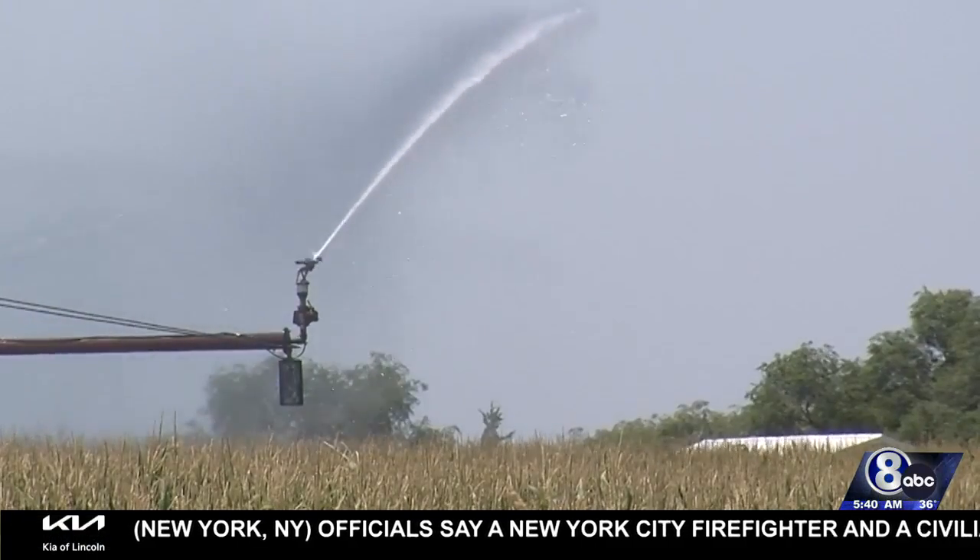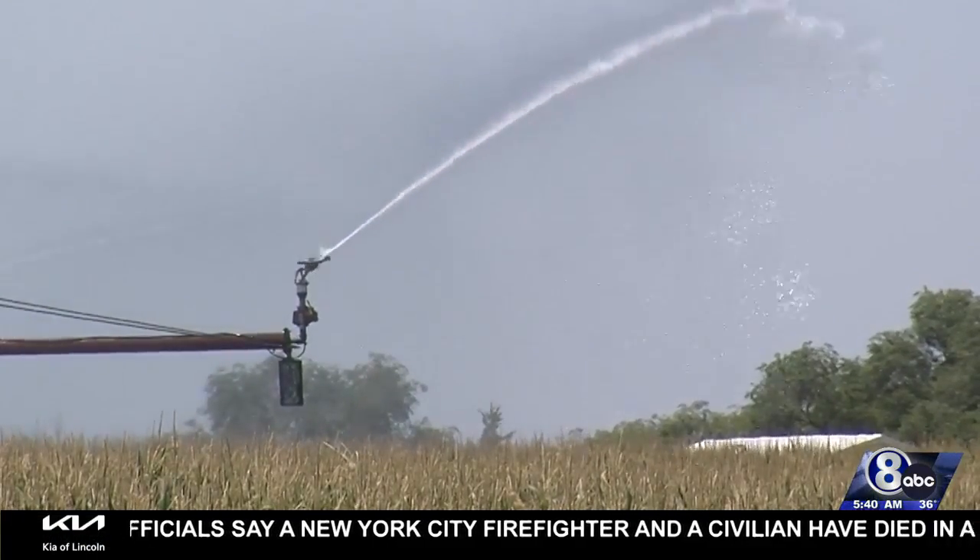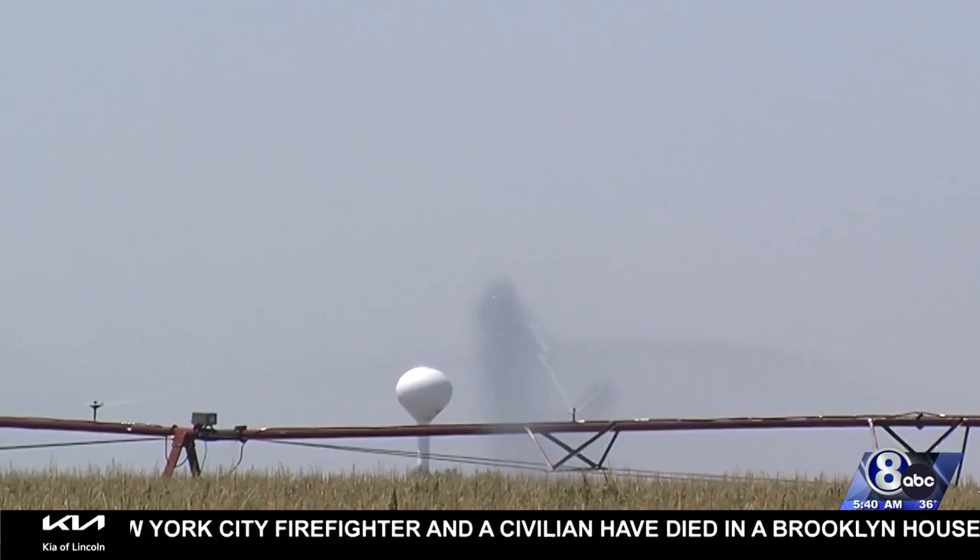Nitrate, nitrite, and phosphate are all important for growing plants, which we've certainly got a lot of in Nebraska. But if we apply too much, or if it rains right after we apply them, they can wash off into water.